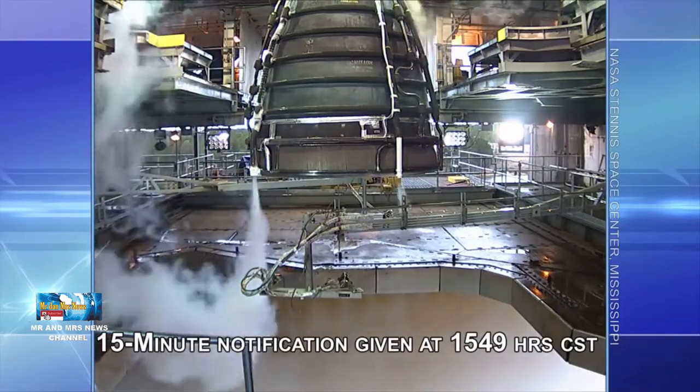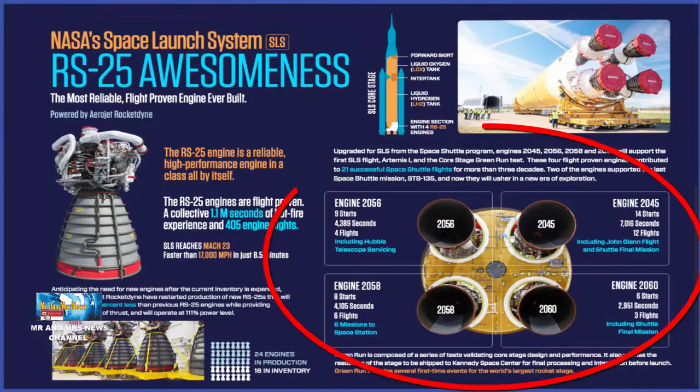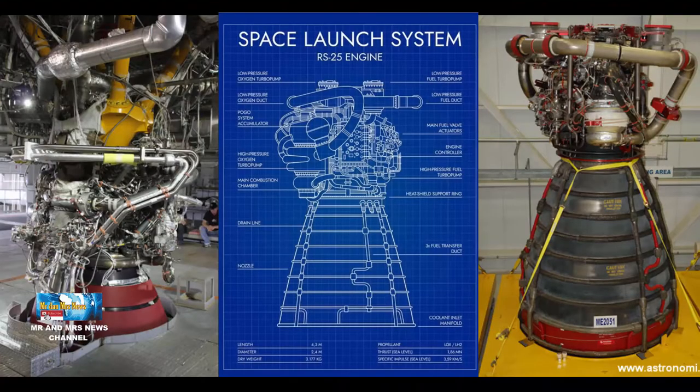Kekuatan mesin ini setara dengan 11 lokomotif dan 1.315 mobil Toyota Prius. Berbeda dengan pesawat ulang alik yang hanya diberikan 3 mesin RS-25, Space Line System diberi 4 mesin RS-25 karena muatannya yang lebih berat. 4 mesin RS-25 itu bisa melahap 1.500 galon bahan bakar per detik — sangat boros, tapi sebanding dengan kekuatannya.